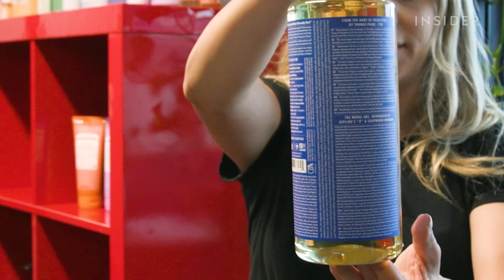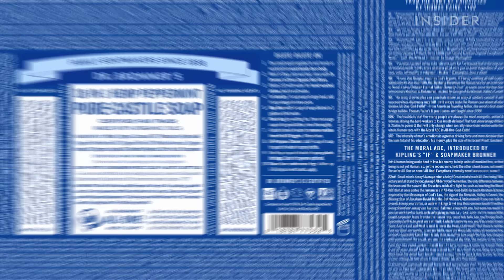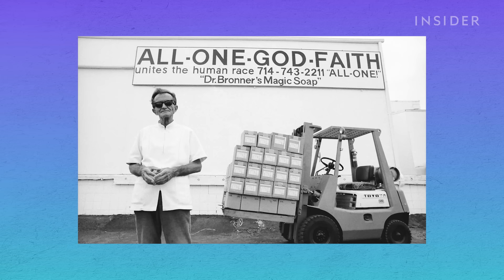Now you're probably wondering: what's up with the label? If you've ever come across a Dr. Bronner's soap bottle or bar, you've probably found yourself reading that long, sometimes confusing tiny text in the shower. The story goes all the way back to World War II and has shaped the mission of the company.